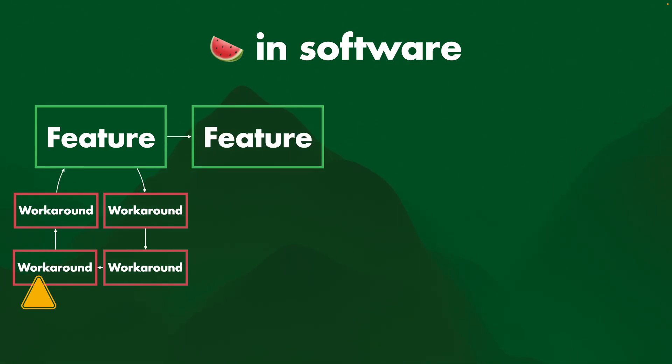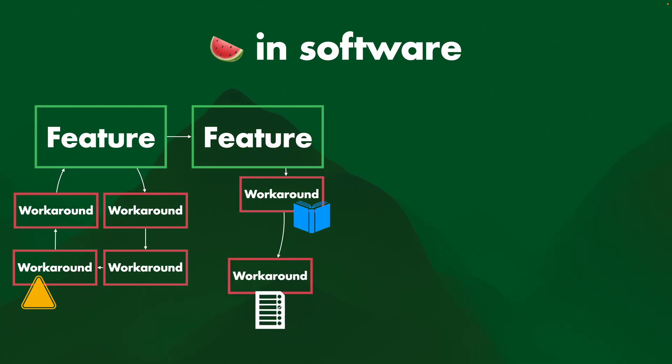You have another feature, but it doesn't just work. There's another workaround, it is undocumented, there's another workaround, it is some setting somewhere that you don't know you need to set, another workaround, and then the feature does work.